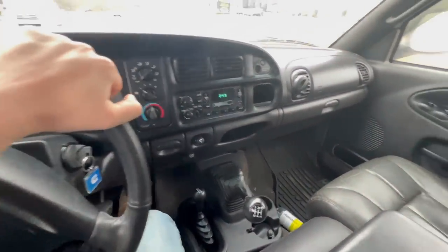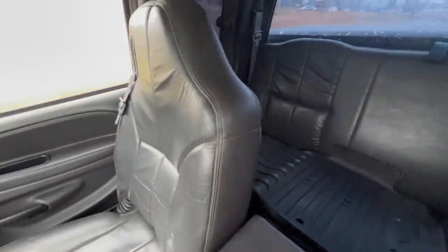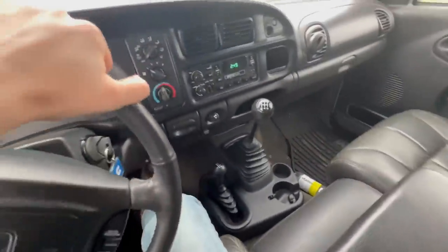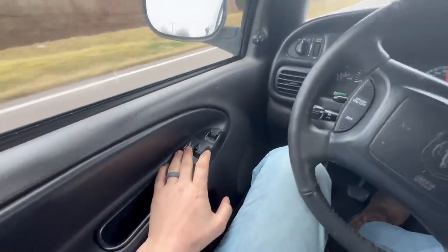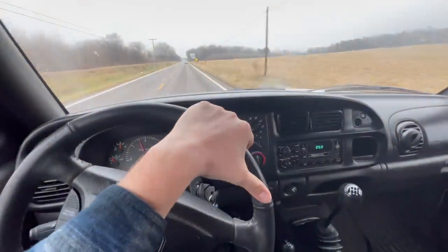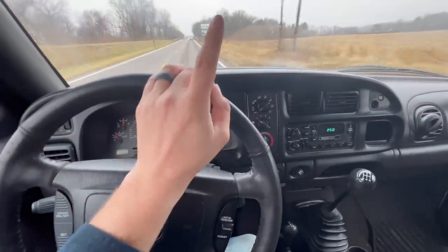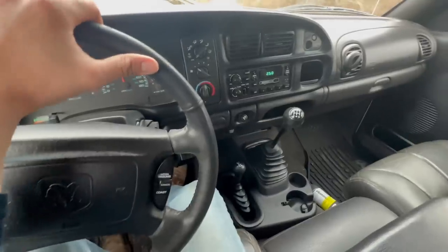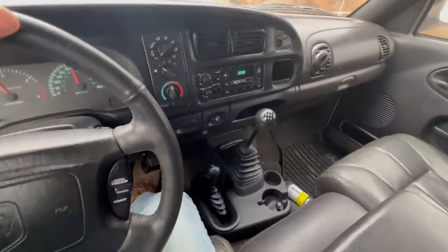If you're into that kind of thing - second gens, manual transmissions, and leather interior - you would think this is kind of cool. Anyways guys, what is going on? Welcome back to another video. We just picked up another second gen, and this is a configuration we've had extended cab second gens before, but an extended cab short bed 24 valve with a five-speed manual I've never owned. Ever. I've never driven one of these before.